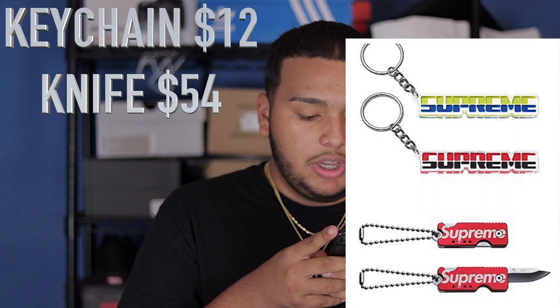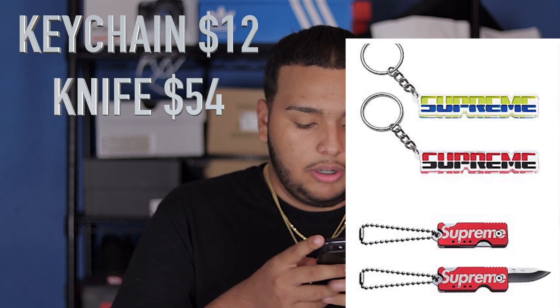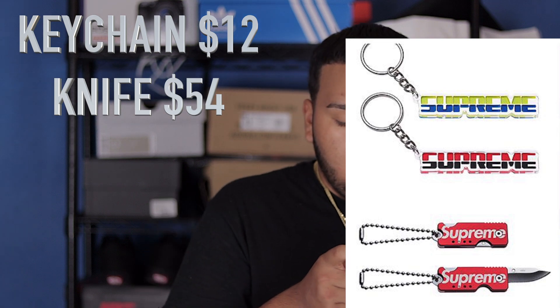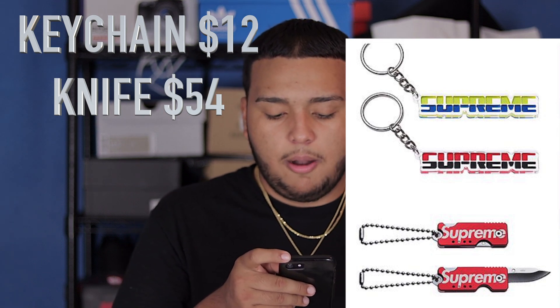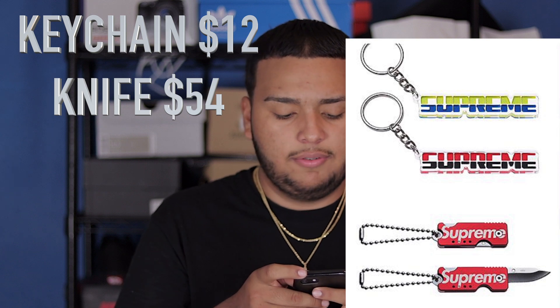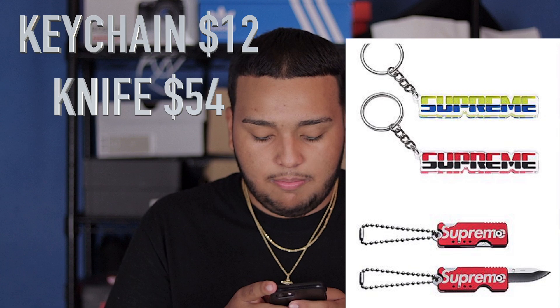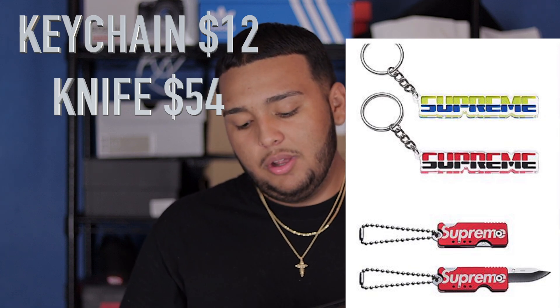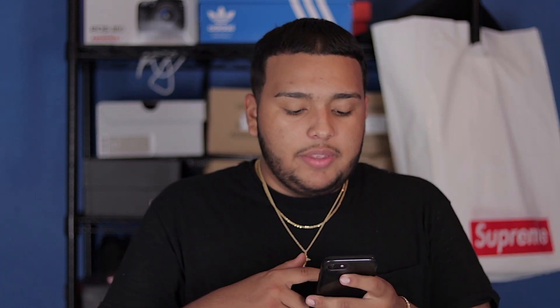For the accessories, you do have these Supreme key chains — they're probably rubber or metal, not sure. A lot of people are going to be going for the Supreme pocket knife, but to me I'm pretty sure it's going to be small, probably like two inches — about the size of a person's finger — so it won't be that big.